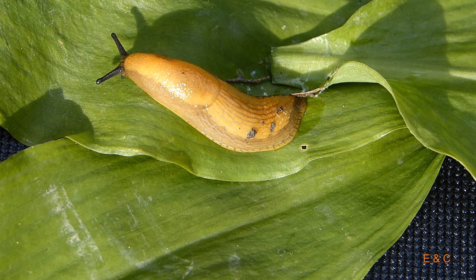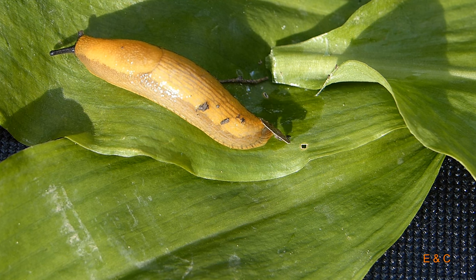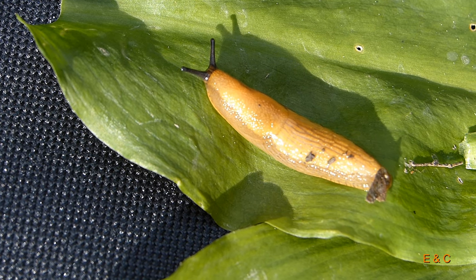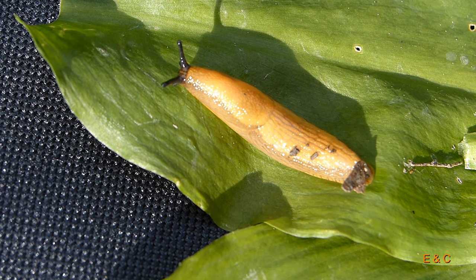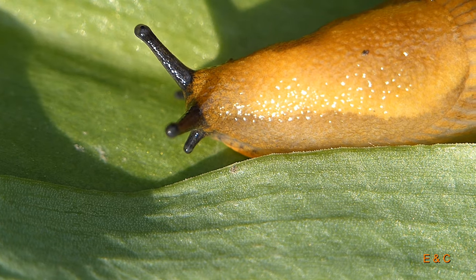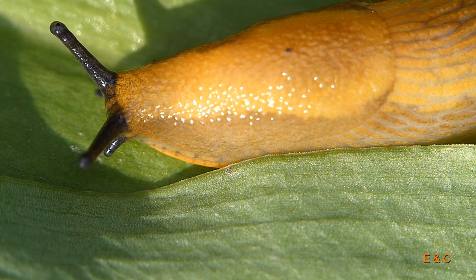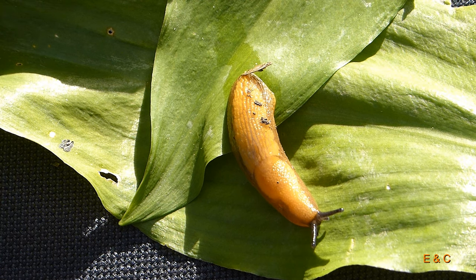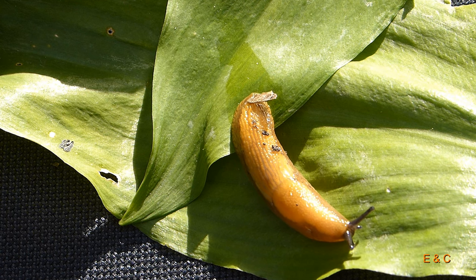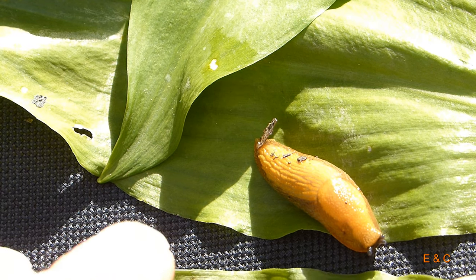Für die Fortbewegung produzieren sie Schleim – etwa 100 Milliliter pro Jahr. Und sie sind natürlich auch Nahrung für ganz viele andere Tiere: Vögel, Säugetiere, Reptilien.